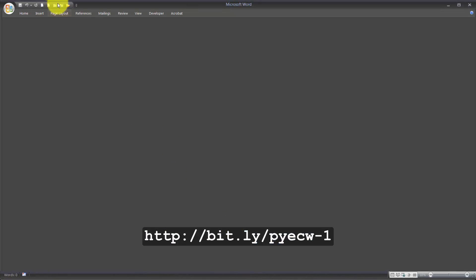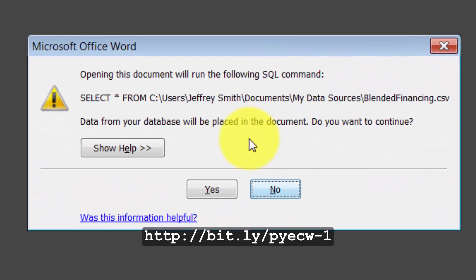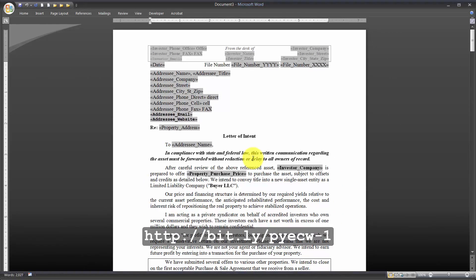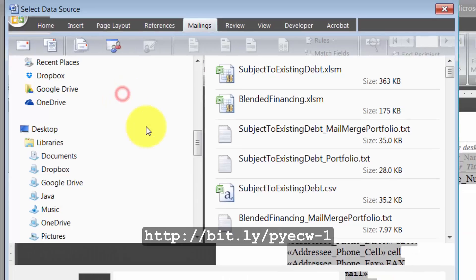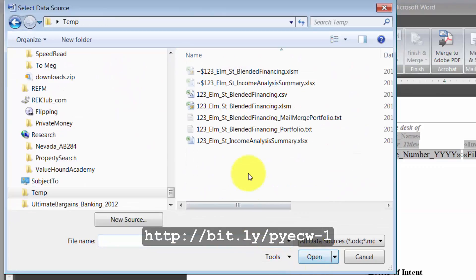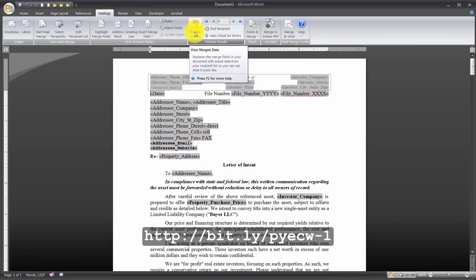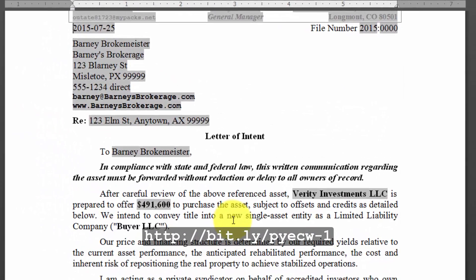Then go over to Microsoft Word and open up the Letter of Intent — select the Commercial Template. When the requester appears, always click No because Word is looking in the wrong folder. Go up to Mailings, select Recipients, and Use Existing List. Go to the Comma Separated Values file that you saved, click OK, then Preview Results. Now we have a Letter of Intent.